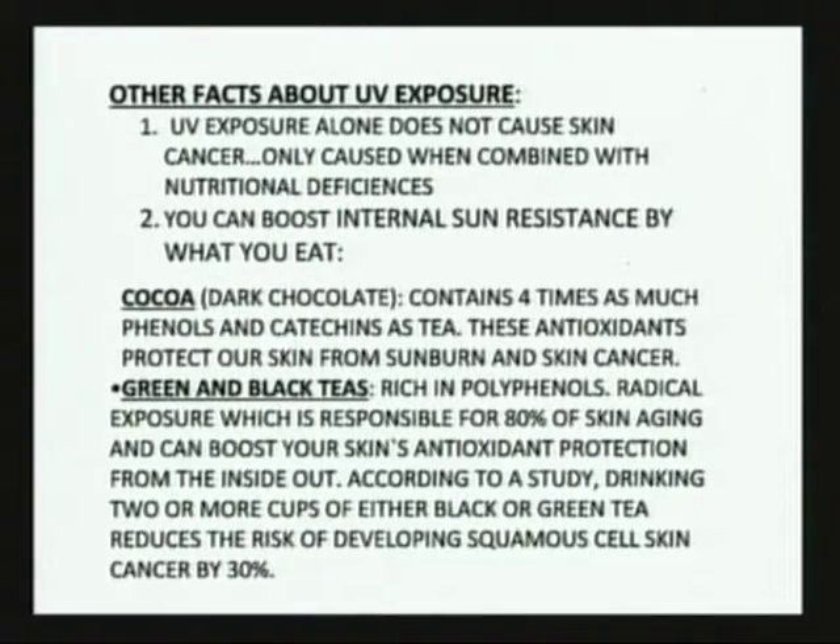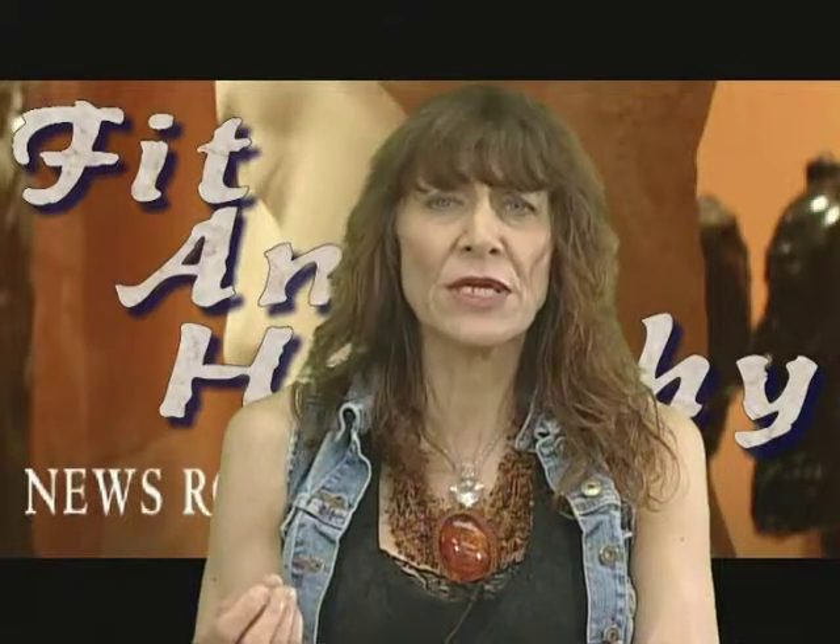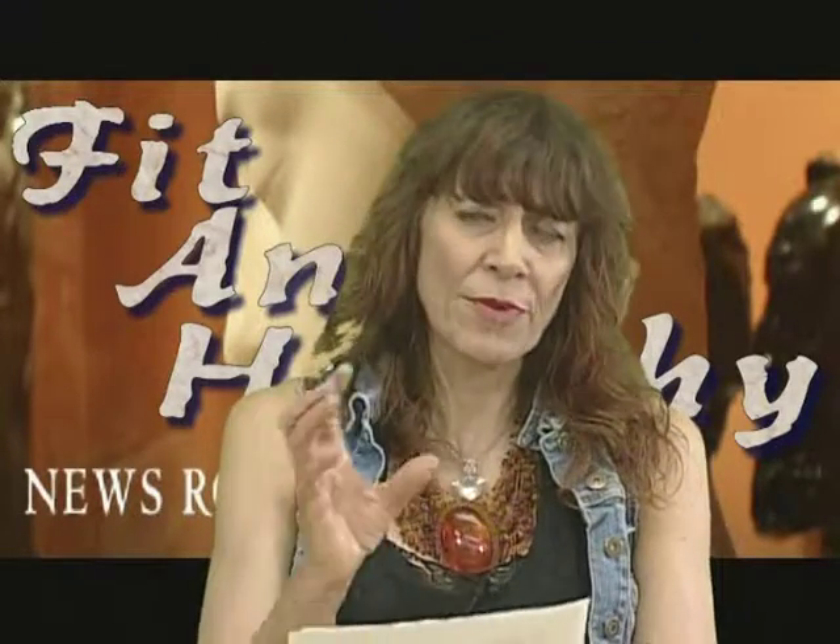First one: cacao. I'm not talking about your sugar-ridden chocolate bar that you get at the grocery store. Cacao, which is found rich in dark chocolate, is extremely antioxidant and very protective of the skin against sunburn as well as skin cancer. You can get cacao powders to blend in smoothies or even put a little bit in your coffee. You can get really dark 85% chocolates as well. A couple of nice pieces a day would be very beneficial for the skin.